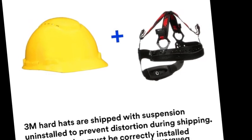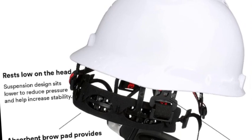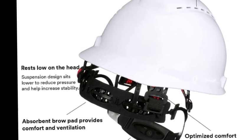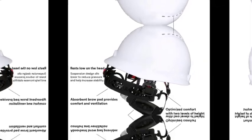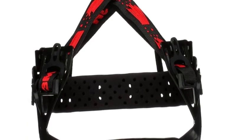H-series vented hats meet ANSI/ISEA Z89.1 Type 1 Class C requirements. H-series non-vented hats also meet CSA Z94.1 Type 1 Class G and E requirements. CAP style H700 series vented construction hard hats meet CSA Z94.1 Type 1 Class C requirements and are compatible with CAP-attached 3M hearing protection and communication systems.